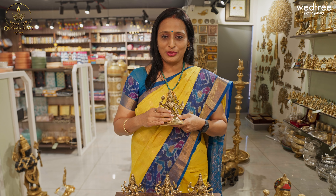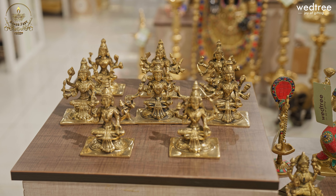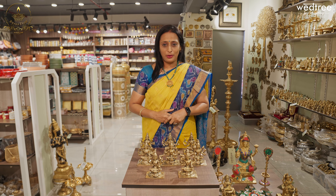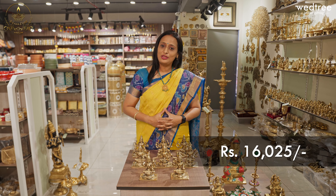We have eight different varieties of Ashtalakshmi available in our stores. This comes in brown antique finish. This entire set is available at our Hyderabad store.